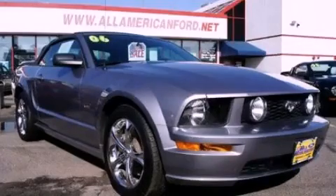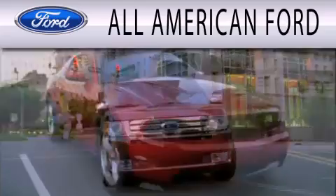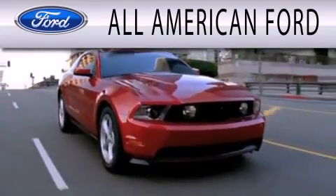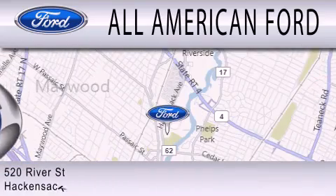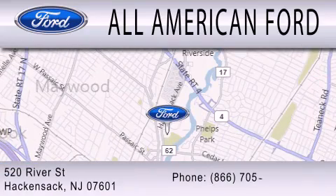Stop by today and test drive this vehicle for yourself. All American Ford is dedicated to doing everything possible to ensure that the experience you have selecting your next vehicle is as pleasant as possible. We're located at 520 River Street in Hackensack.